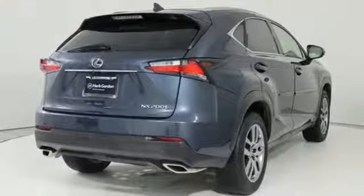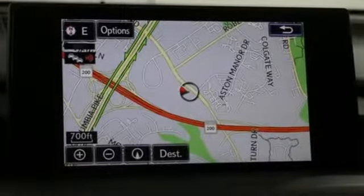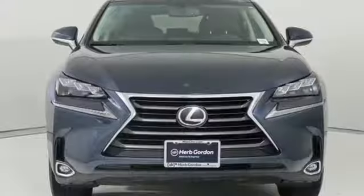Auto dimming rear view mirror, external memory control, doors and push button start proximity key, leather steering wheel, and intercooled turbo in-line four-cylinder engine.